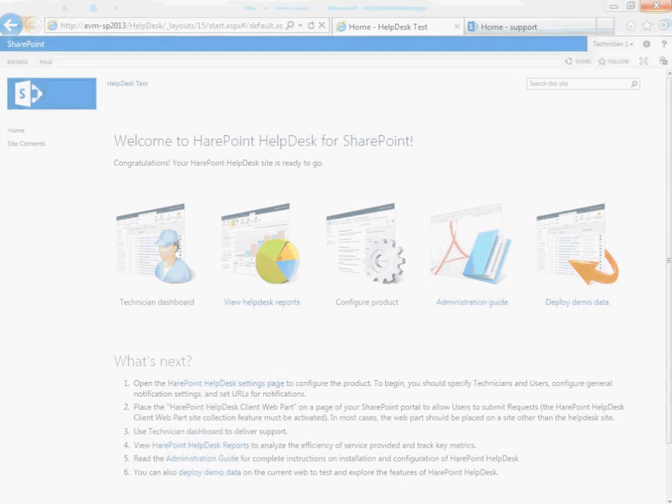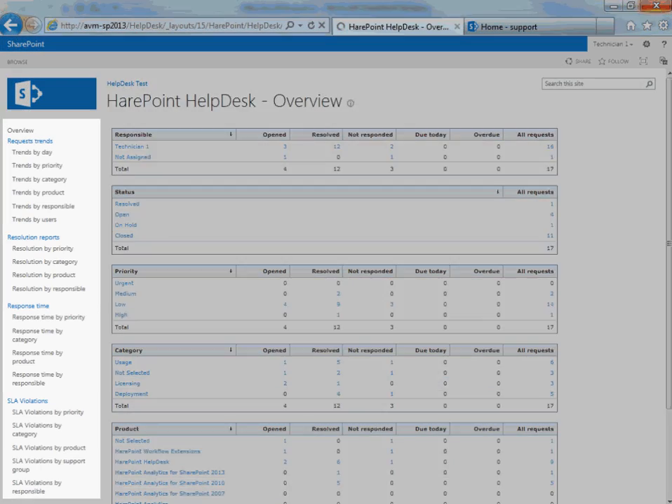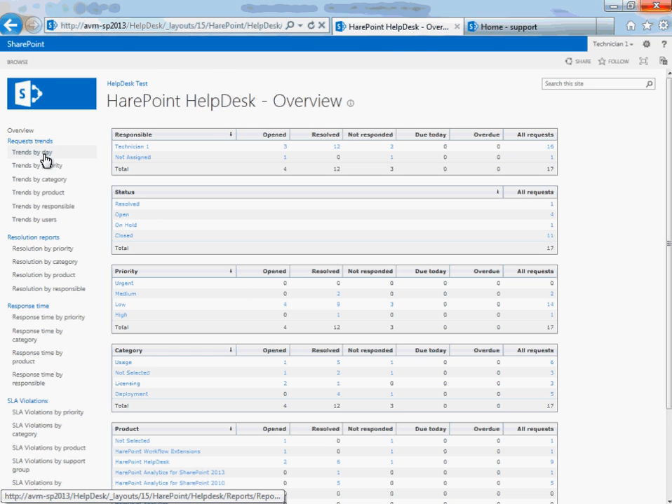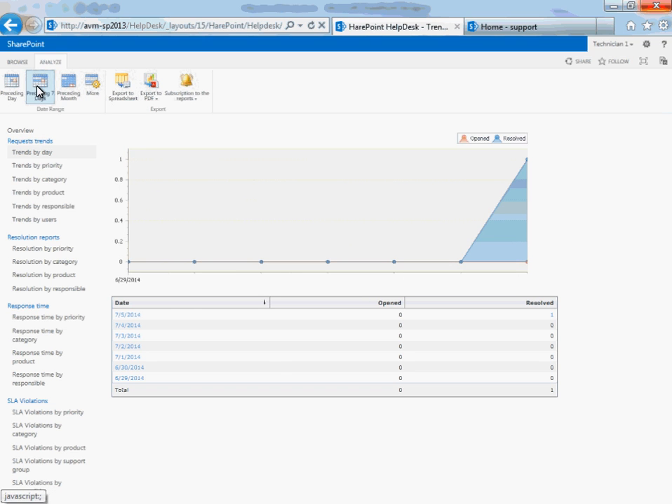The next important part of the product is the set of reports which help monitor operator workload, response time, and success rate in resolving requests within the requirements of service level agreements. To generate a report, just click the report name in the list and specify the period of time from which data should be displayed. It is possible to subscribe to reports by email and to choose whether to receive them in PDF or XLS format automatically on a configurable schedule.